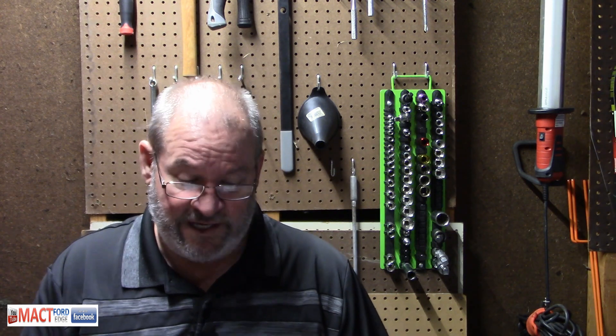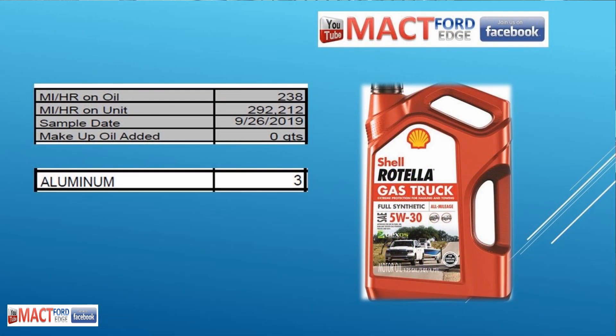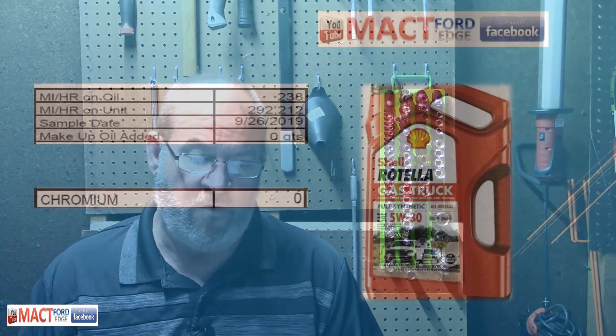This Duratec is outstanding. It had 292,212 miles on it at the end of this test, and it currently has over 294,000 — going on 295,000 miles — so it is just trucking along.